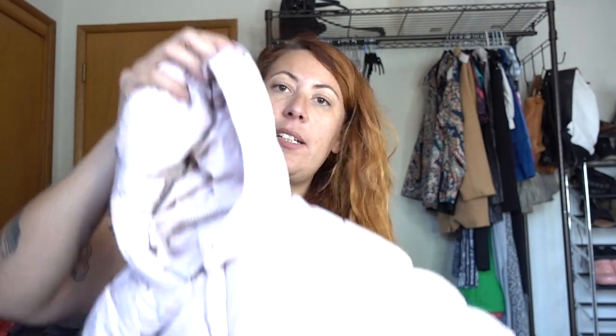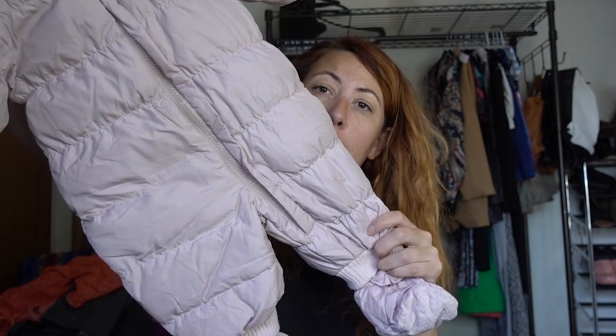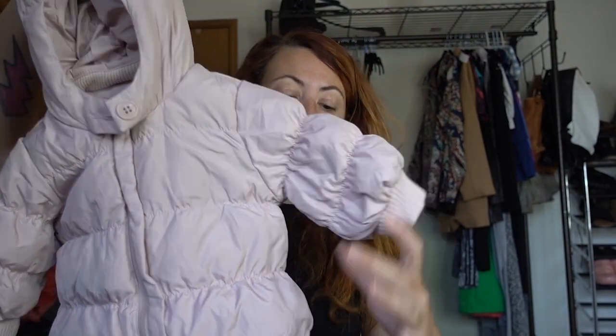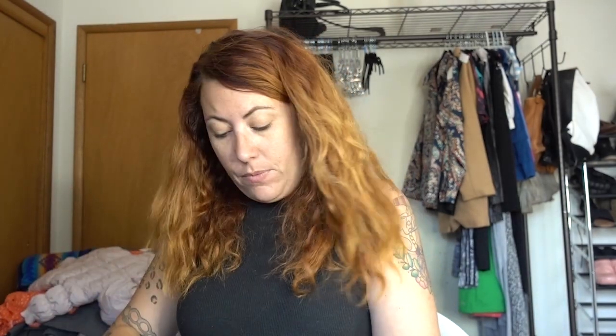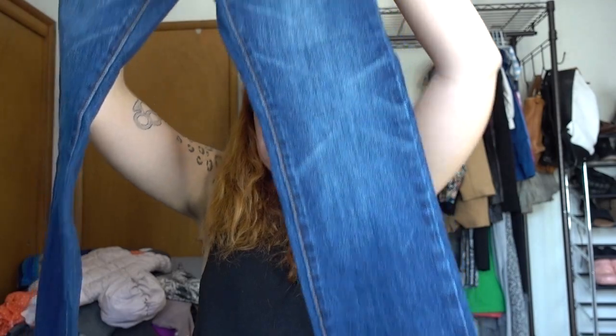This is a Baby Gap down bunting bodysuit for the snow. It's got these little removable footies and the season is coming up for that. A pair of pants for my son — just a pair of jeans in his size, maybe. Actually, I think he's bigger than this. These are size 8 slim Gap jeans — I'll sell on Poshmark.